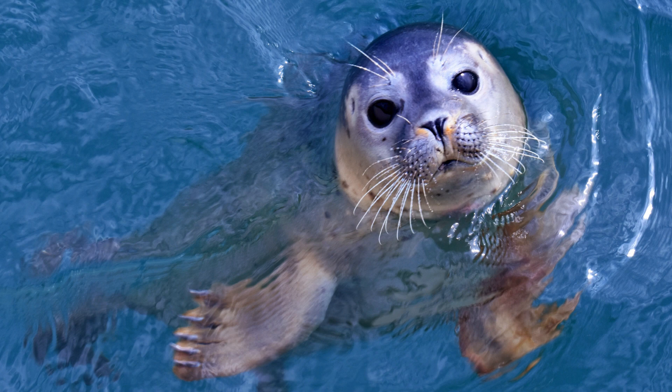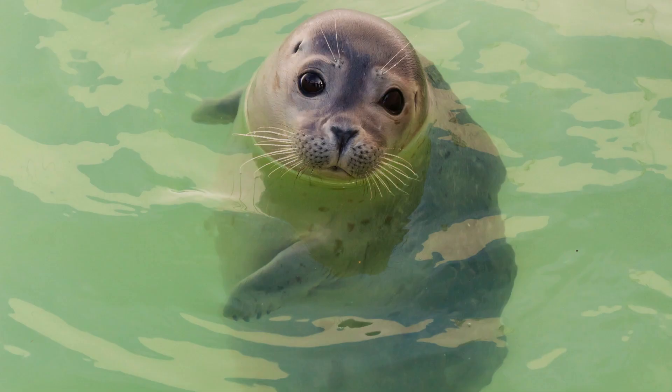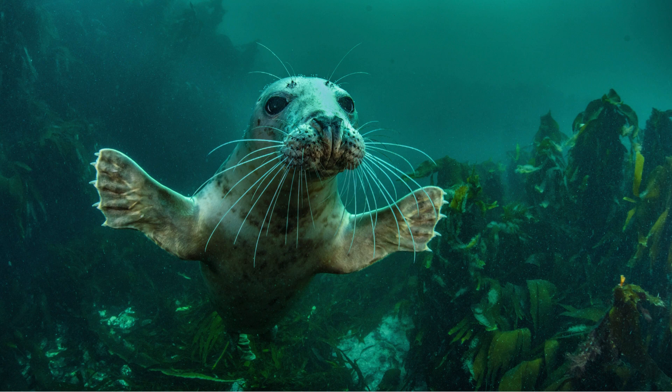Seals have whiskers on their faces, just like cats. They use their whiskers to feel the water and find their food. They can even feel the tiny movements of fish swimming nearby.